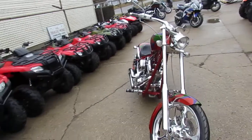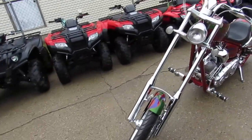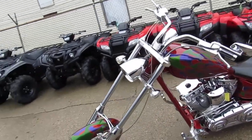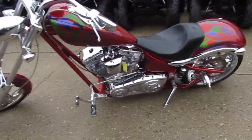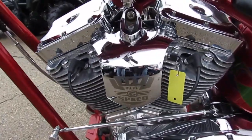Vance & Hines short shot exhaust. It's got a chrome pulley, chrome belt guard. There's absolutely no rust, no pitting. We'll do a close-up of the engine real quick for you. This thing is mint — garage kept. This thing's a perfect 10 out of 10.